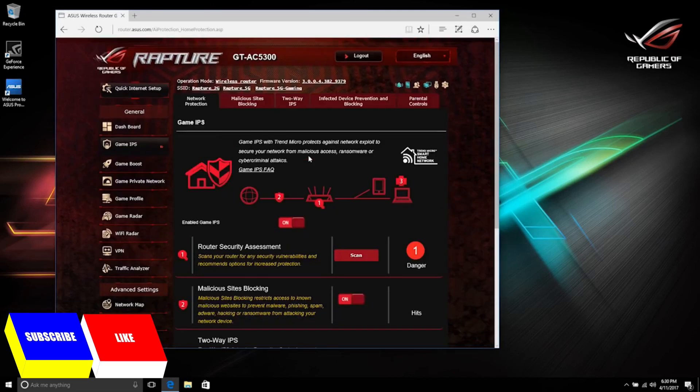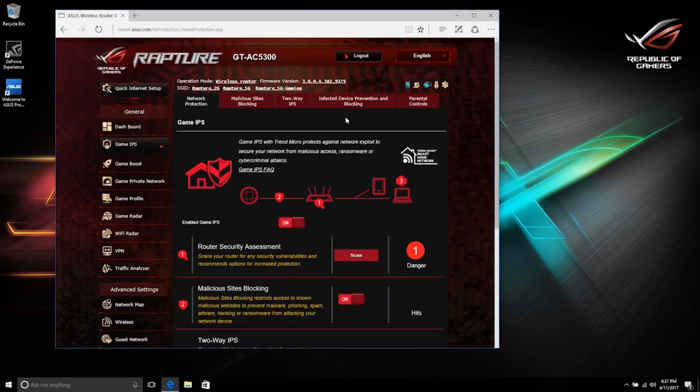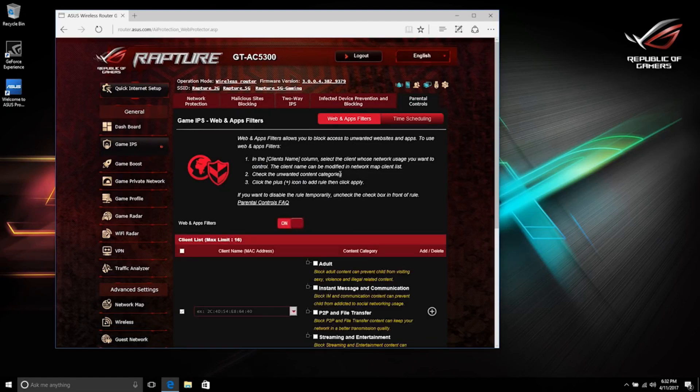Clicking on Network Protection brings up more specific settings — you can turn IPS on and off, and it also has pre-configured malicious site and device blocking that you can toggle on and off, as well as a security assessment. The tabs let you get into the specifics of malicious sites to block, IPS, and infected device prevention and blocking. There are also parental controls where you can block specific sites or entire content categories.